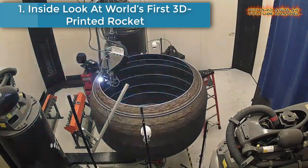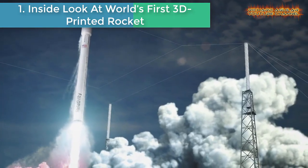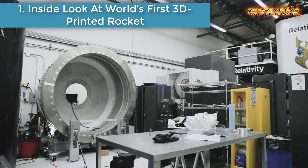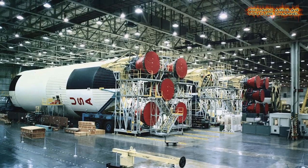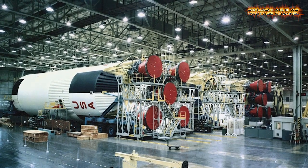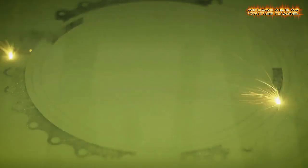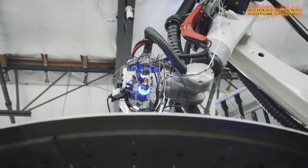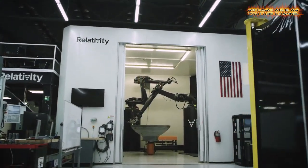Number 1 is an inside look at the world's first 3D printed rocket. Building a rocket is a big operation, even when you're printing them from the ground up, like Relativity Space. The launch startup is graduating from its initial office, which is a bit crammed for assembling rockets, to a huge space in Long Beach, where the company will go from prototype to first flight.